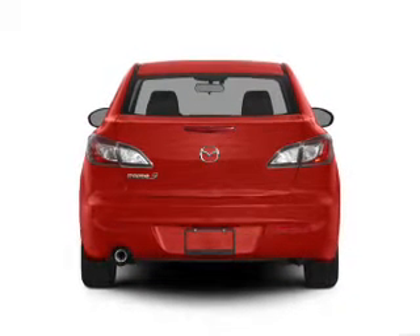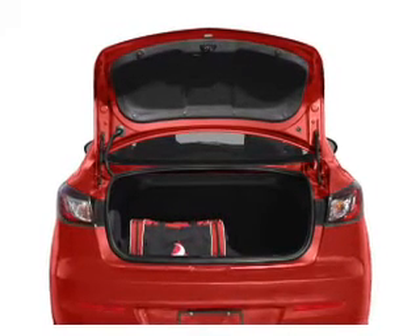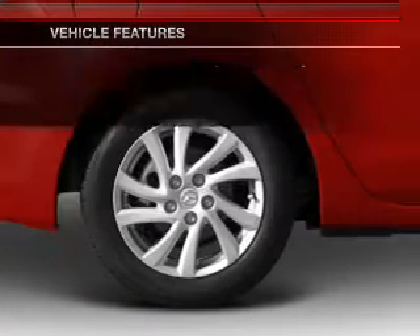Get advanced listening benefits from the premium sound system. Brake safely with the anti-lock braking system. Let the outside in with the power convertible roof. Let's enjoy these notable features that are included in this vehicle.